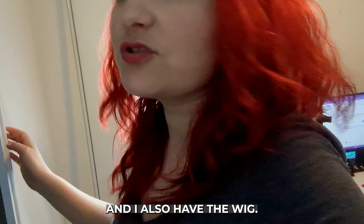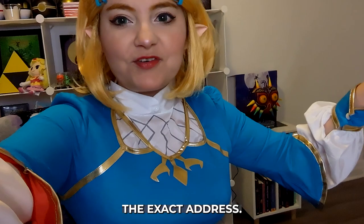I also have the wig but I do need to fix it. I don't remember the exact address — I think it's on Bank Street. But let's go.